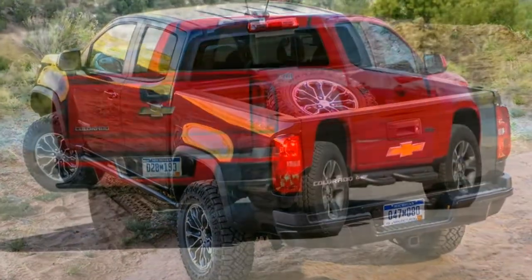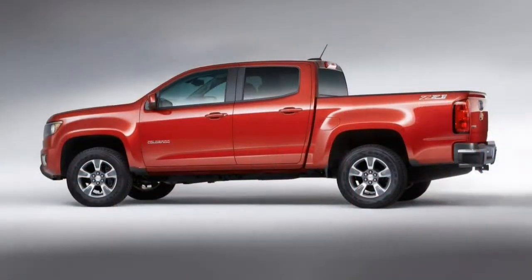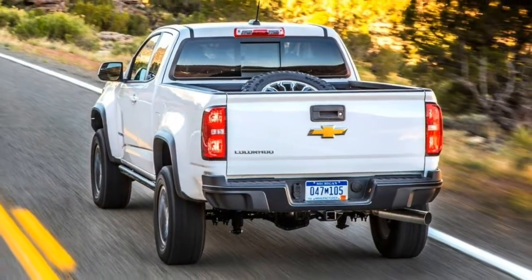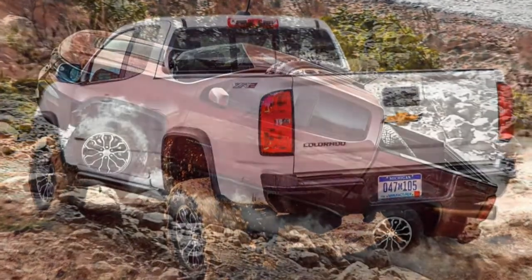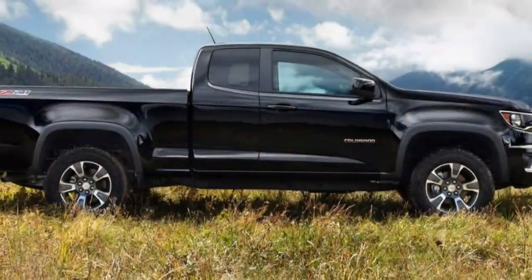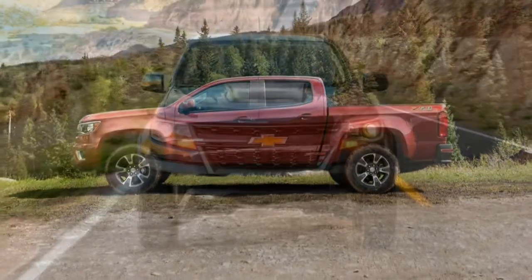The Tacoma has strong resale value and excellent off-road capabilities, while the Honda Ridgeline has excellent on-road performance and interior refinement. The Colorado offers long-distance comfort, a simple cabin layout and a range of desirable engines. Picking a winner in this segment will largely come down to what attributes you value most, but the 2018 Colorado is definitely worth a test drive.